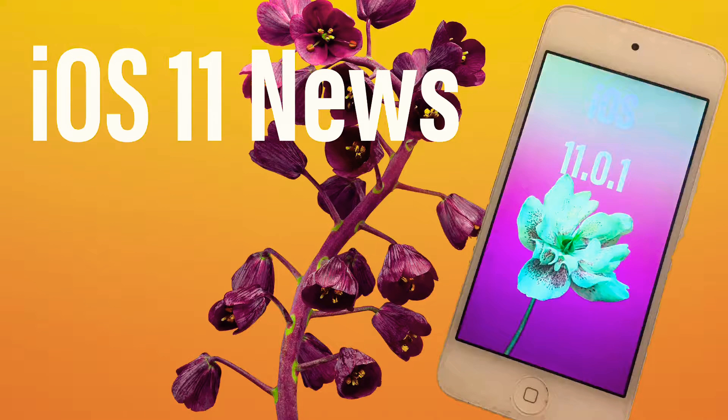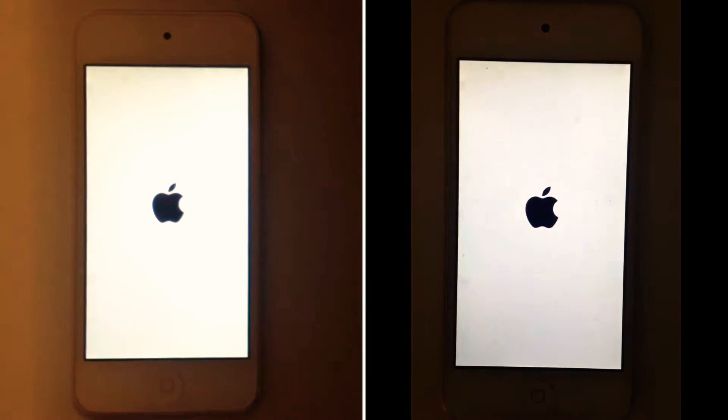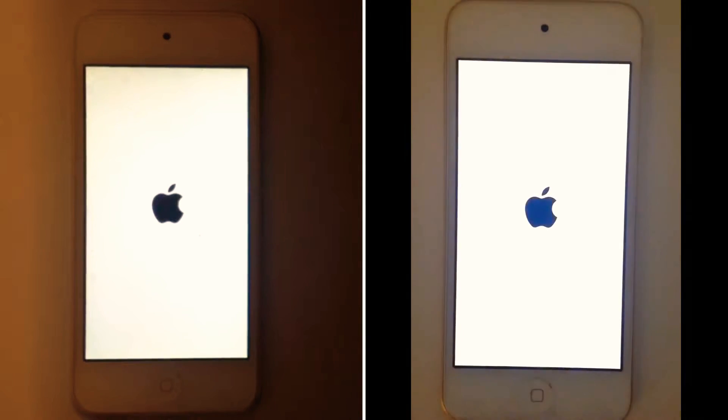Hello, it's Skyler, and welcome to iOS 11 News. We are going to get started right away with a powering-on speed test between the brand-new iOS 11.0.1 and the old iOS 11.